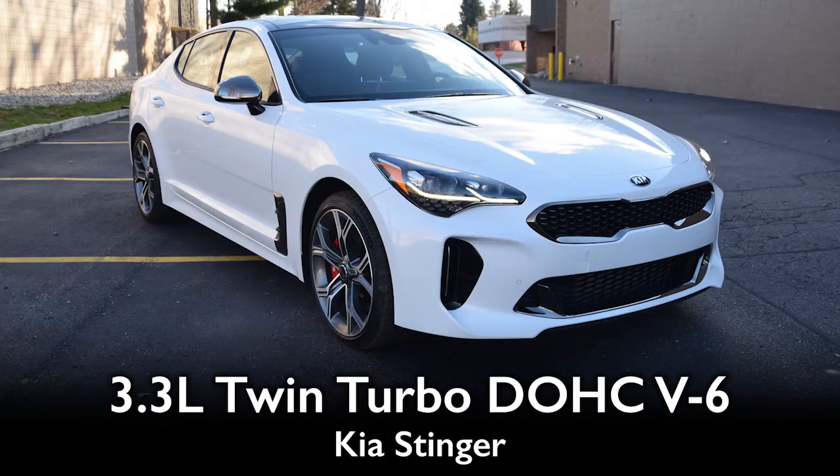Moving on to two twin-turbo V6 engines back to back — the Kia Stinger and the Infiniti Q50. First, the Kia Stinger: 3.3-liter twin-turbo. We first tested this engine in the Genesis G80, a much heavier vehicle — 600 to 700 pounds heavier than the Kia Stinger. In the G80 it's more of a luxury cruiser, but in the Stinger: 365 horsepower, 376 pound-feet of torque, zero to 60 in 4.7 seconds. The engineers for this Korean automaker lean wisely toward torque, and this has gobs of it.